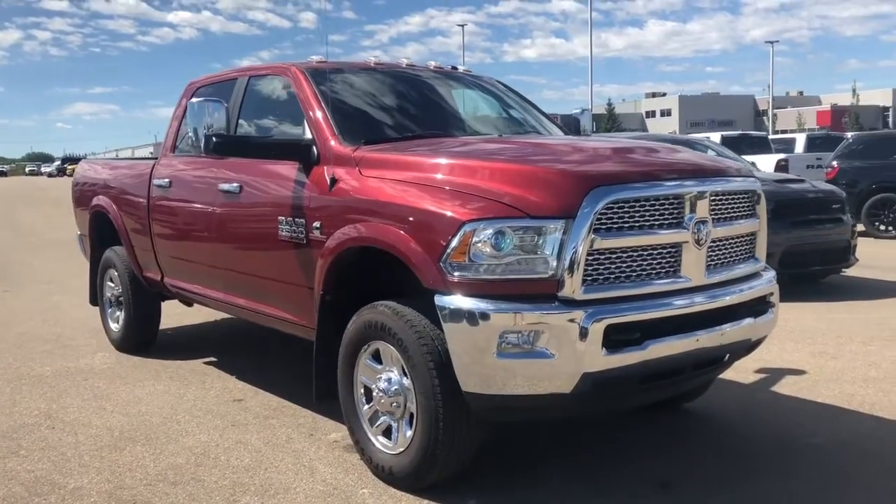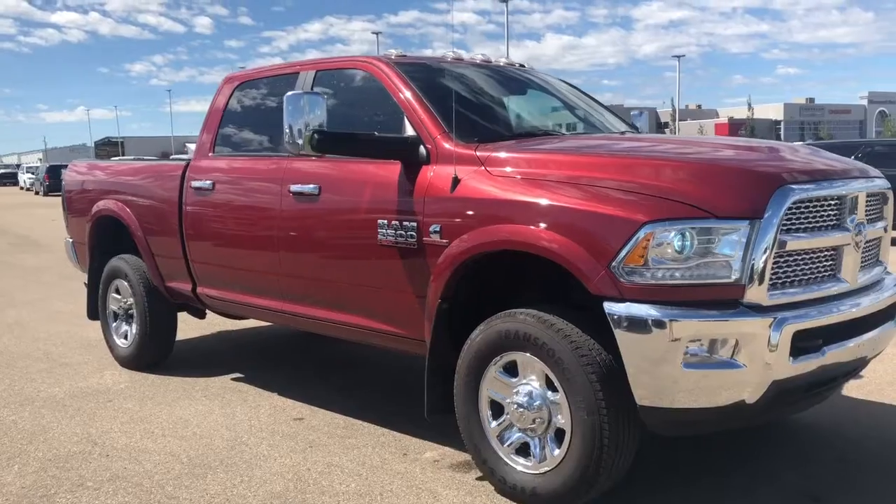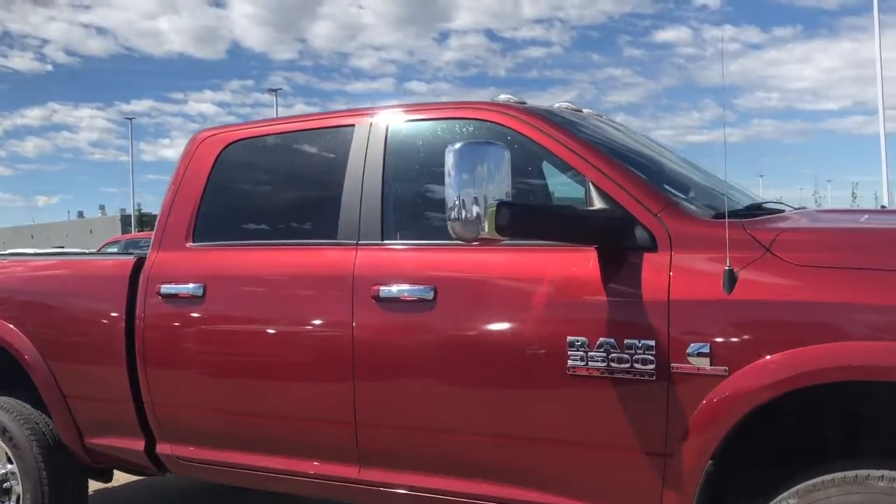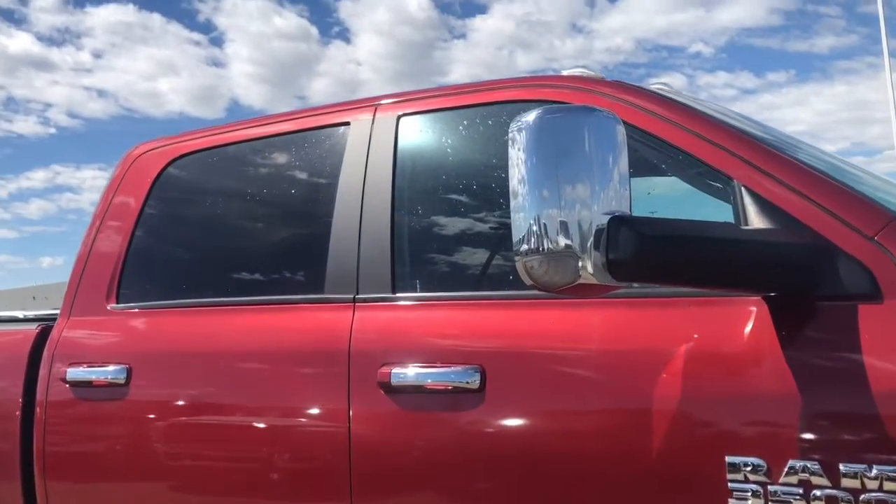Moving along this 3500, it does come with your Ram Active Air as well as your trailer tow mirrors, so you can have them in this upright position to grab a better look of your trailer.